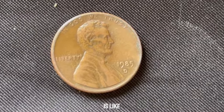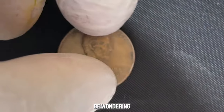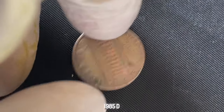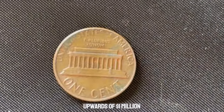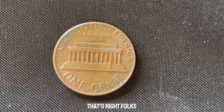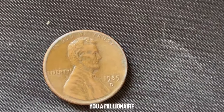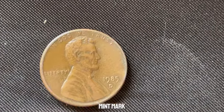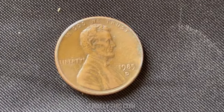Owning one of these coins is like holding a piece of history in the palm of your hand. In recent years, specimens of the 1985 D-Double Die Lincoln penny have fetched prices upwards of $1 million at auction. A humble penny minted in 1985 could potentially make you a millionaire. So the next time you come across a penny from 1985 with the D-Mint Mark, take a closer look — you might just be holding a small fortune in your hands. This coin value is $1.7 million.